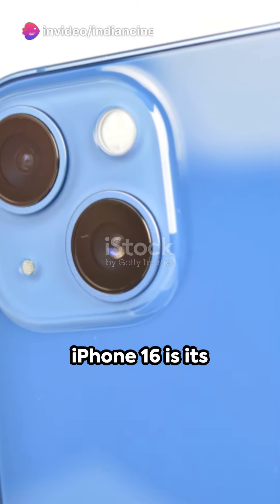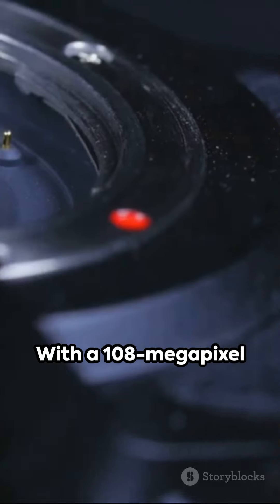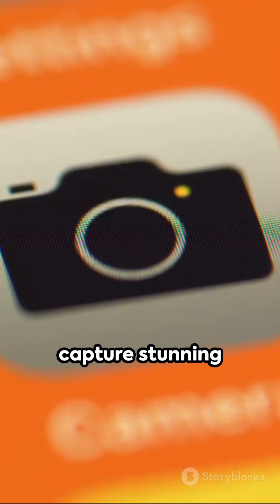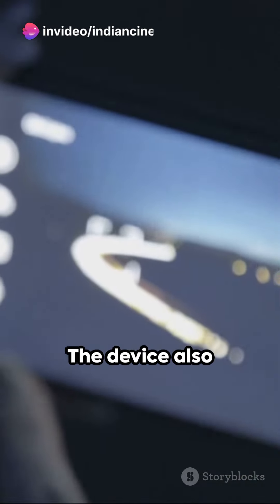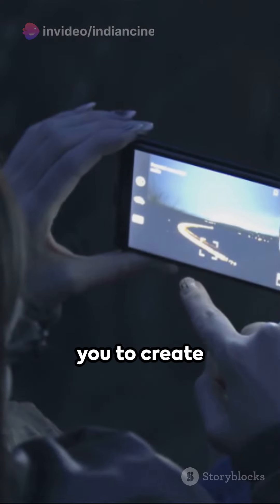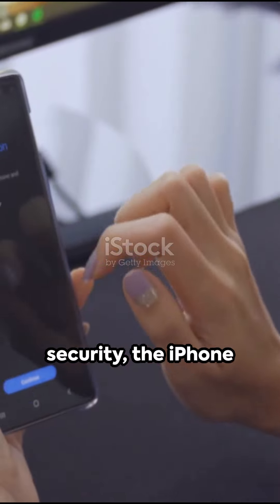One of the standout features of the iPhone 16 is its advanced camera system. With a 108-megapixel main camera, you can capture stunning photos with incredible detail and clarity. The device also supports 8K video recording, allowing you to create professional-quality videos right from your smartphone.